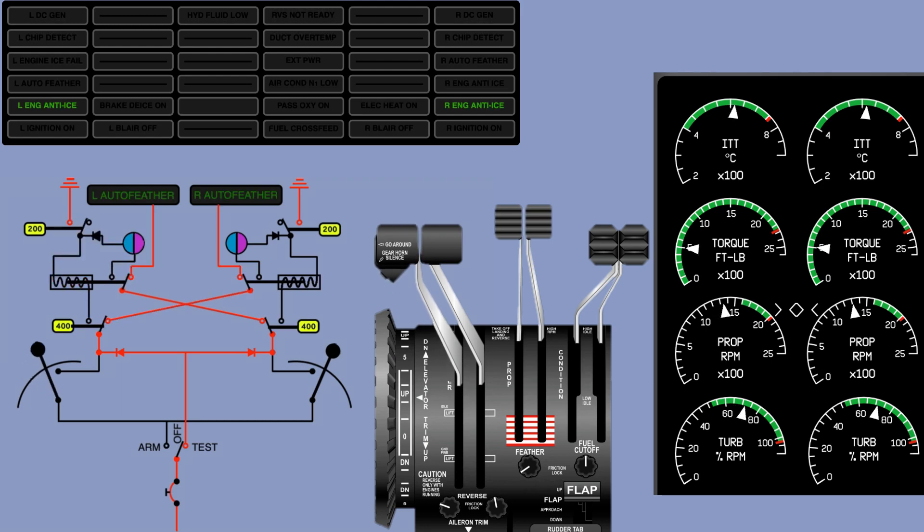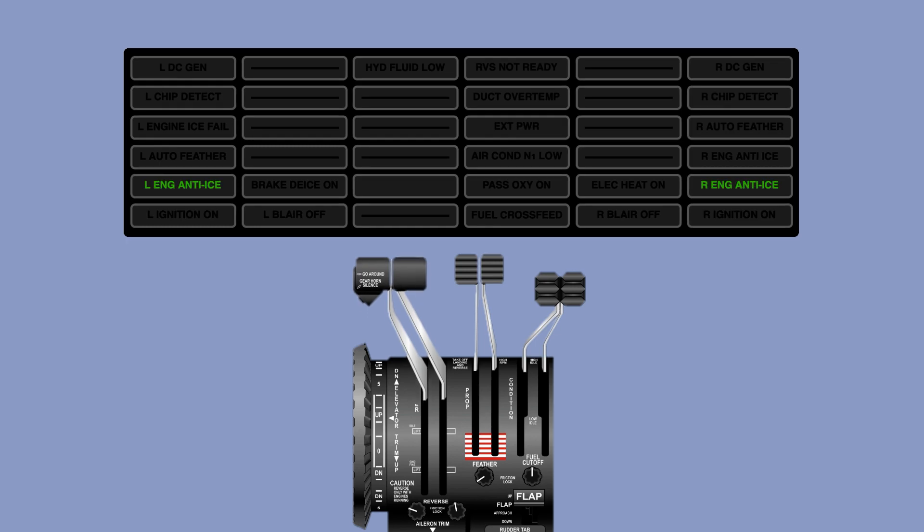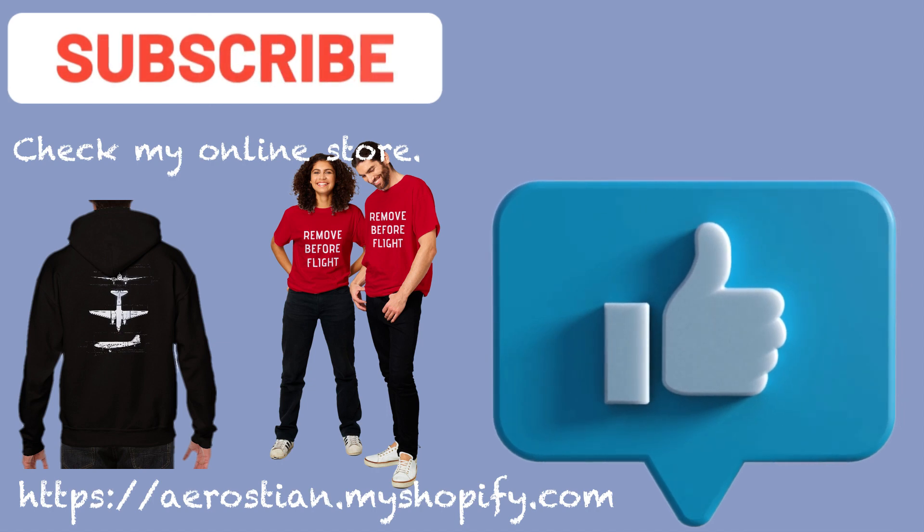The annunciator light flashes because during feathering, the torque increases just enough for the 200-pound torque switch to close and then reopen as torque decreases again. Return power to 500 pounds and confirm both lights are illuminated. Repeat the same procedure with the right engine to confirm both auto feather systems work. The one part of the auto feather system not tested by this procedure is the micro switches, which can be checked during the takeoff roll. When setting takeoff power, you can check two systems simultaneously: the auto ignition, which should activate at 400 pounds torque, and the auto feather annunciator light, which should illuminate at 400 pounds torque — but only when N1 is at 90%.